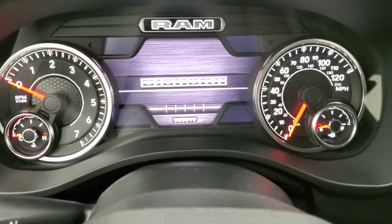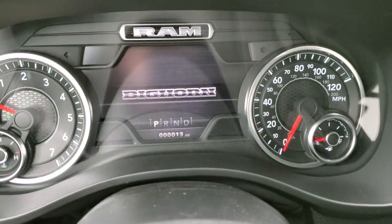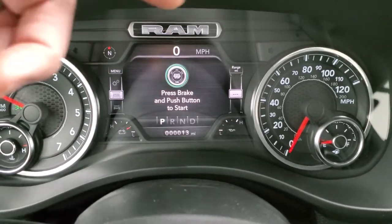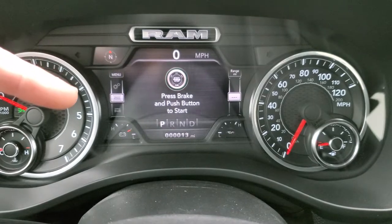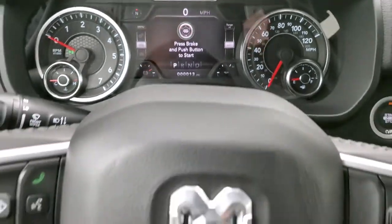It has a tilt and telescopic steering wheel. We'll turn the ignition on so you can see the animation. Only 13 miles on this truck. You have a 7-inch digital display including compass and outside temp. It has a digital speedometer, and you can change all four corners of the display to read pretty much whatever you'd like — it has a ton of information.